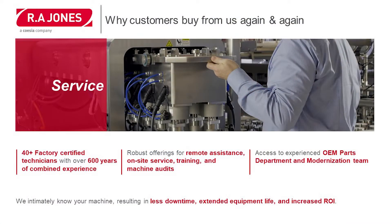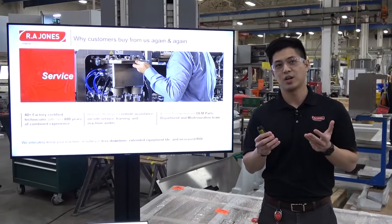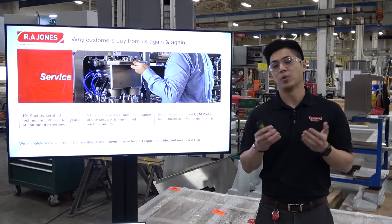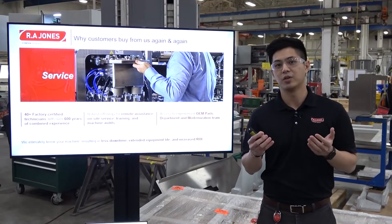We also take a lot of pride in our service. We have over 40 factory-certified technicians with over 600 years of combined experience. We have a robust offering of remote assistance, on-site service, training, and machine audits. We also give our customers access to an experienced OEM parts department and a modernization team, so when our customers move from one product to another, we're able to help them.